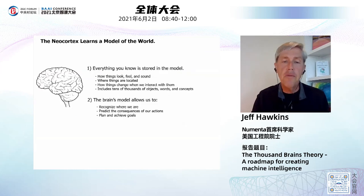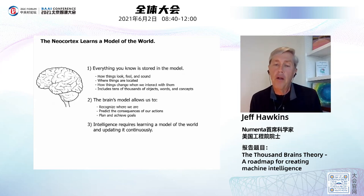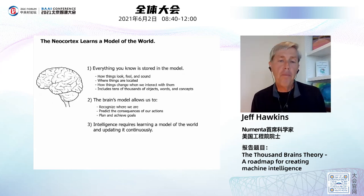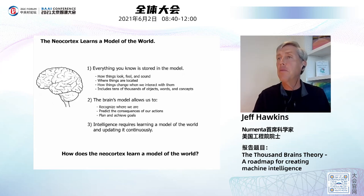Intelligence not only requires learning this model of the world, but updating it continuously. It's not static. Every time we move something, position something differently, or something changes, our world changes. So this model is very fluid, constantly changing as we go about our lives. It's not something we learn once — it's being continuously learned and updated. We never stop learning it. The question is: how does the neocortex actually learn a model of the world? What are the actual mechanisms?